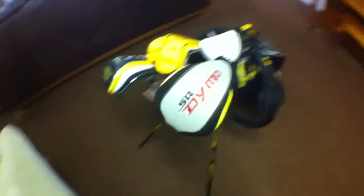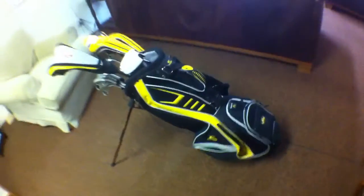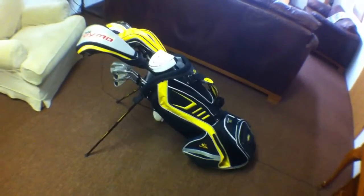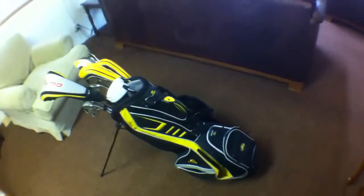Here is my bag. Sorry for the terrible lighting. It is a King Cobra golf bag. I got it about two years ago, and it's still a great bag, but I might get a new one fairly soon.